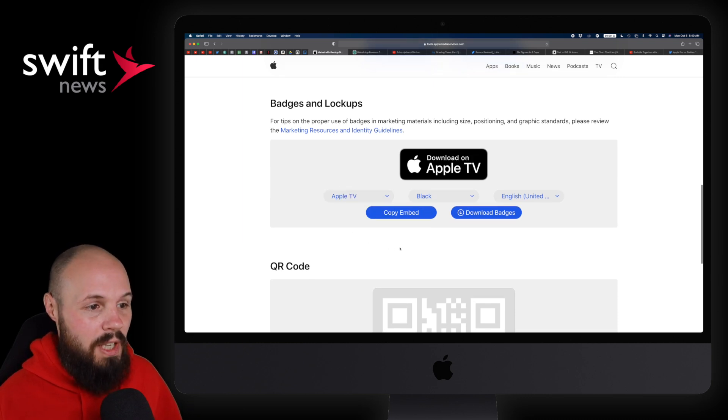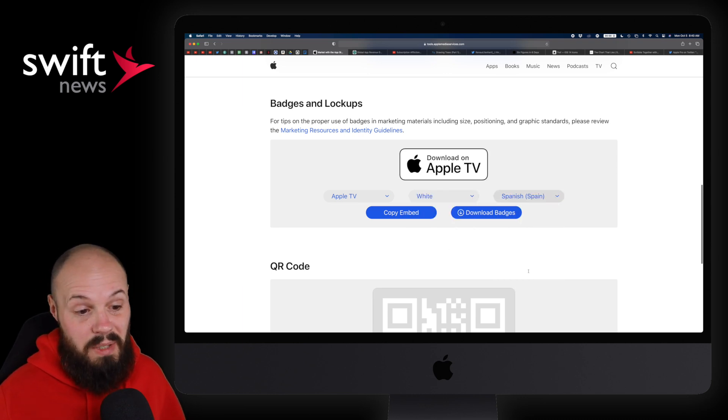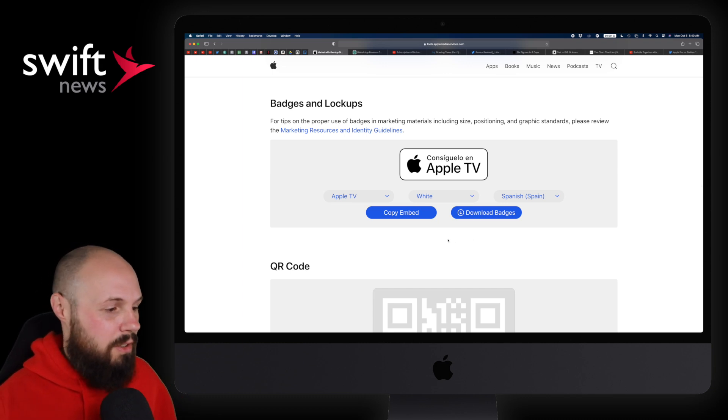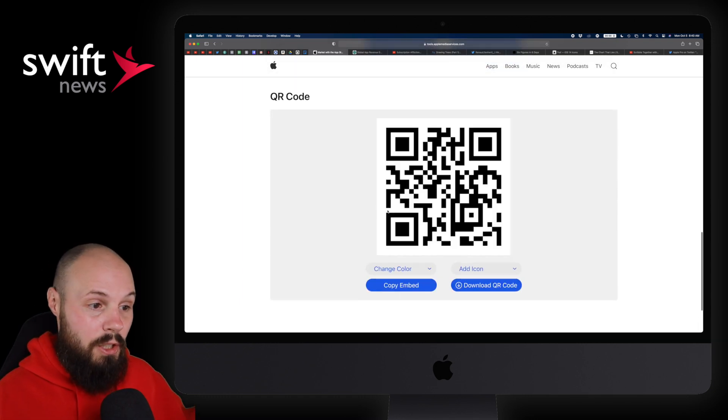You get some flexibility here. Maybe you want the Apple TV App Store — download on Apple TV. Maybe you want it in white. Maybe you want it in Spanish. And you can download those badges — more for your marketing page and all that good stuff. And then you get a QR code to actually download your app. You can just hit generate QR code.